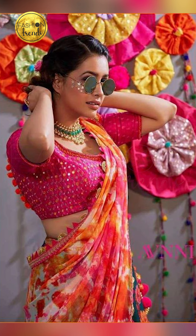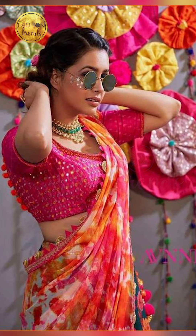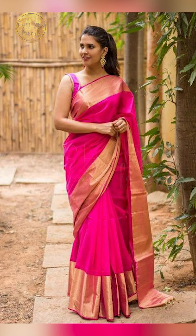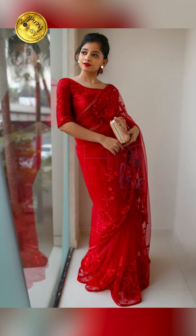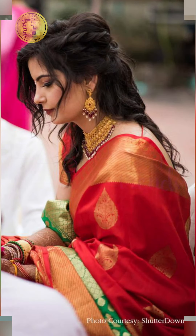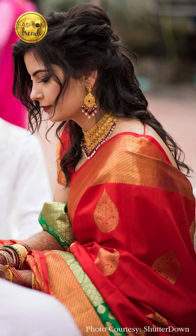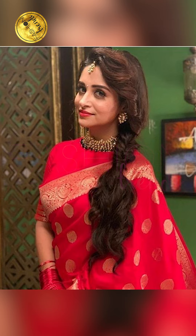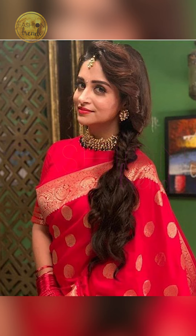Talking about where you can wear these red saris — you can try wearing them for wedding occasions and for festivals like Navratri. They're also perfect for any kind of formal occasion. If you style them in a modern and elegant manner, you can wear them for an elegant party or even an engagement.